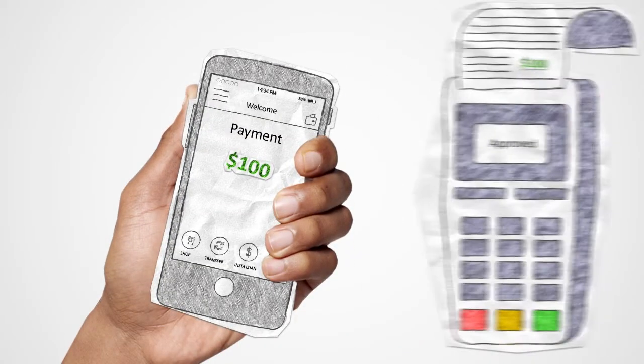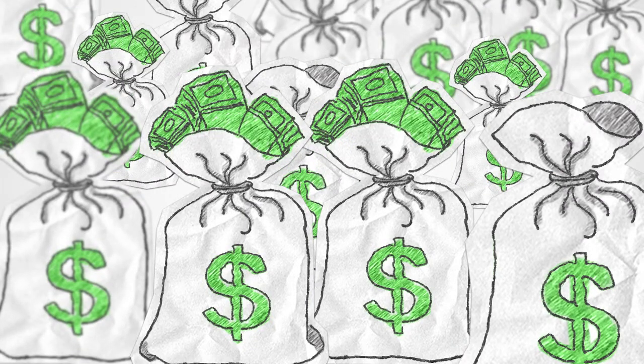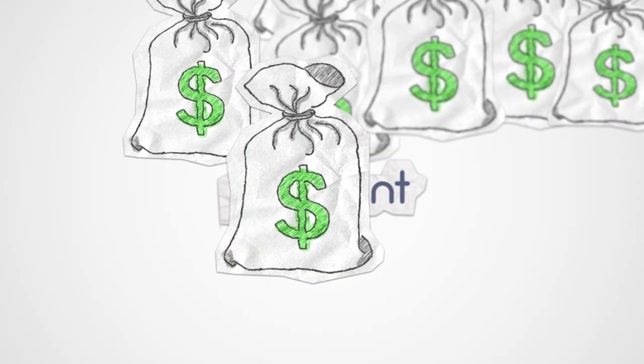Mobile wallets make purchasing on the go easy. They're fast and convenient, and increasingly popular with consumers — but they also attract thieves. The costs associated with mobile purchase fraud are in the tens of billions of dollars. No wallet operator, credit card company, or merchant should bear that cost.